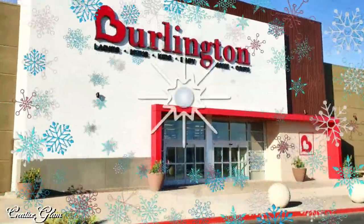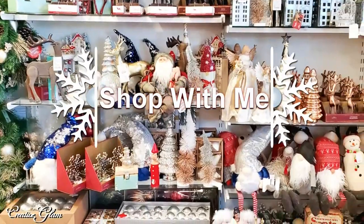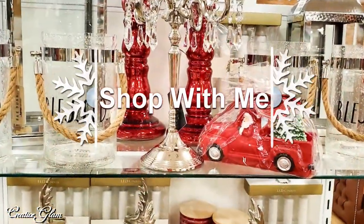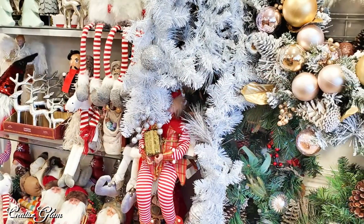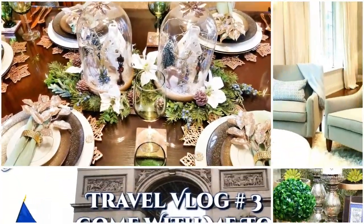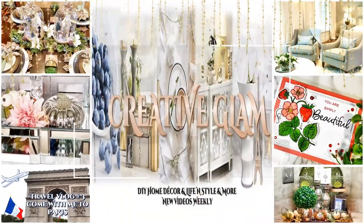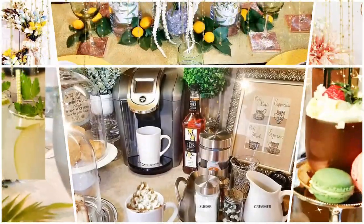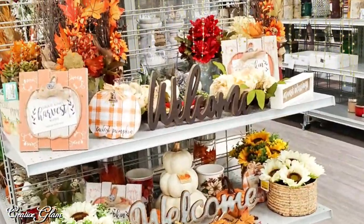Today I'm going to share with you a shop with me at Burlington's. Hi guys, it's me, Sharon of Creative Glam. If you're new to my channel, hello and welcome. And if you're returning, thank you and welcome back. I'm so glad you decided to stop by and share some of your time with me.